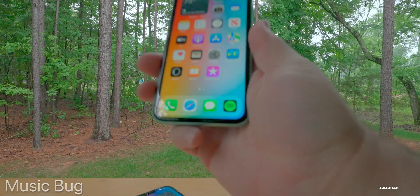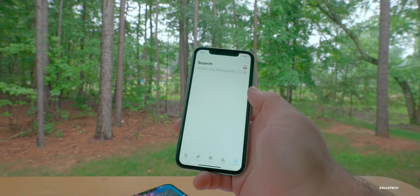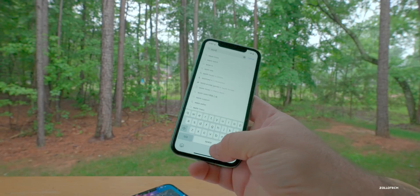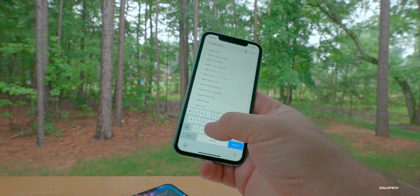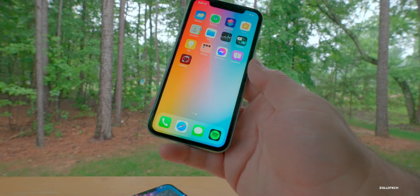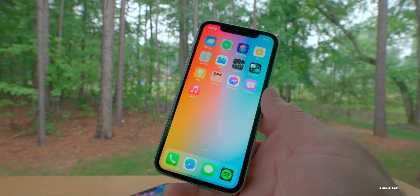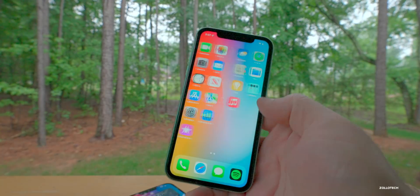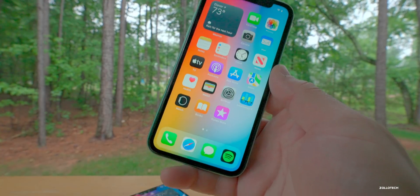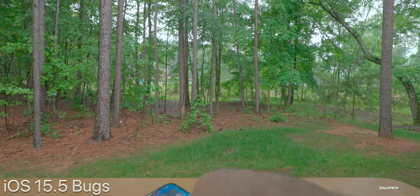The bug fix has to do with music. In the dock you can see I have Spotify, and if you were to install Apple Music prior to this update, it would actually replace the dock icon of Spotify and kick it out of the dock. Now it installs to the home screen like any other app would. They've resolved that in this update — I've tested it on many devices and it's definitely fixed.